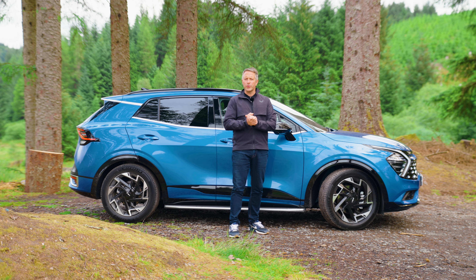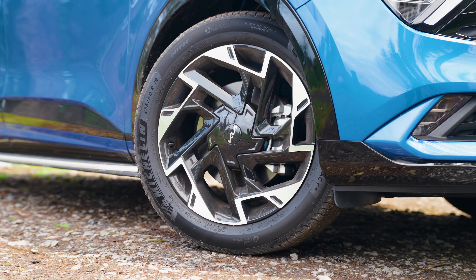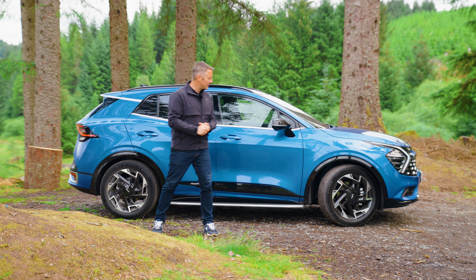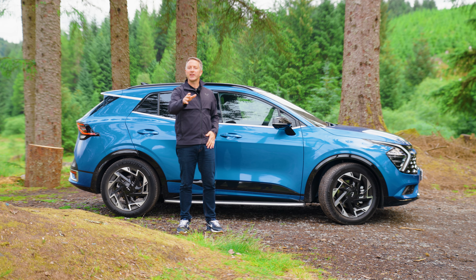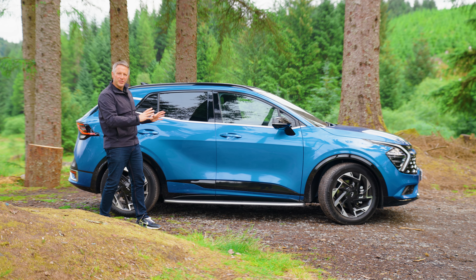Depending on what model you go for will determine the wheel size — we've got 19-inch alloy wheels here, though you can get 18 or 19. I like the side step, it just makes it look a little bit classier — good for washing the roof too. It also makes me think of the Kia EV9; it's like a baby brother to that. If you haven't seen our Kia EV9 review, hit the top right of the screen. It's a cool car, it looks nice.